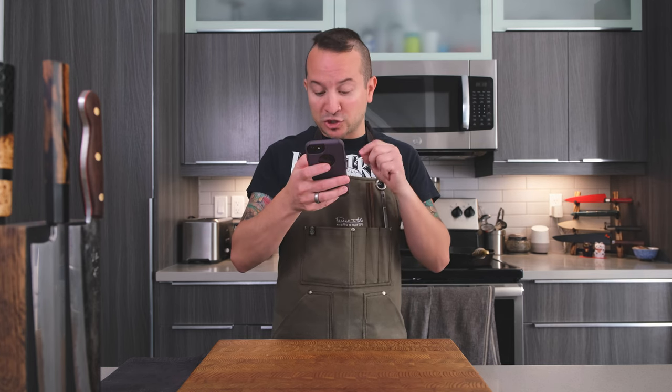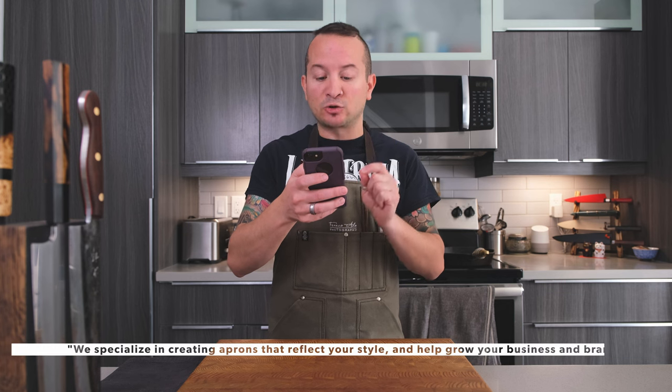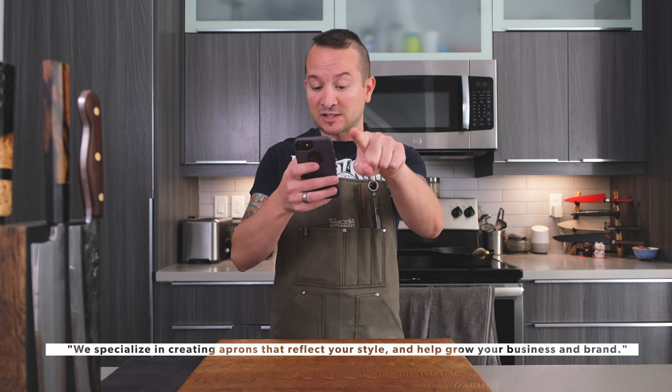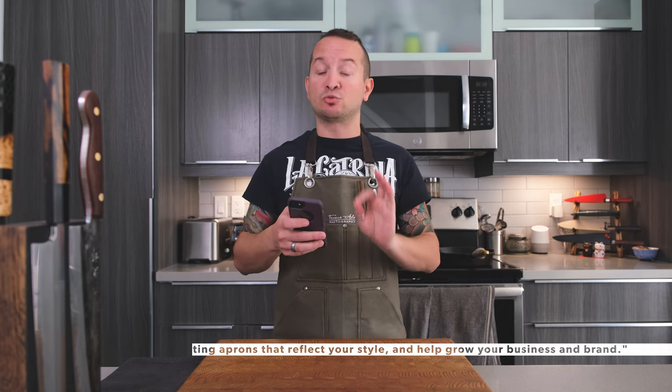The site is searchandrescuedenim.com and there will be a link in the video description below. What I like about Will and his idea of creating aprons for the home chef, the professional chef, the baker, the tattoo artist, the hairstylist — it's tailored to just about anyone who needs an apron. Their model according to the website is: 'We specialize in creating aprons that reflect your style and help grow your business and brand.'